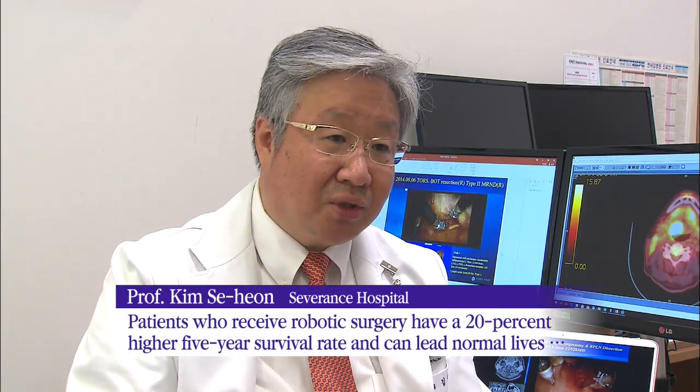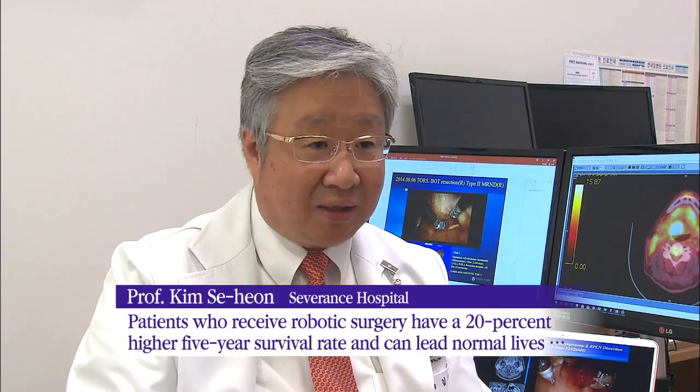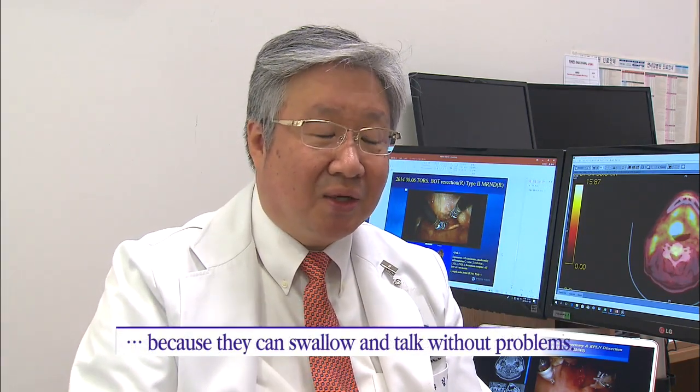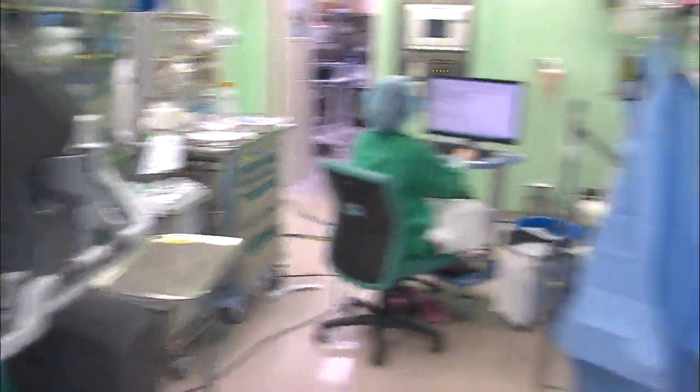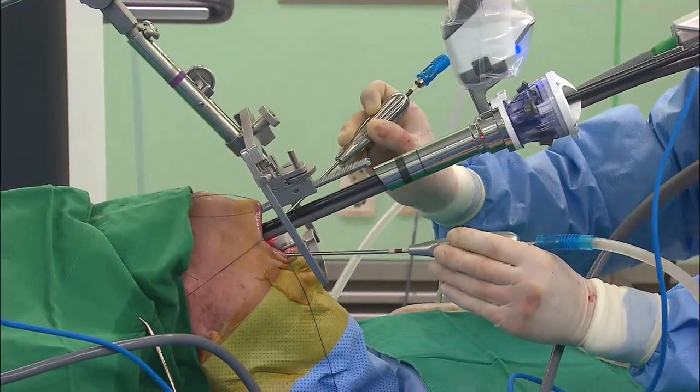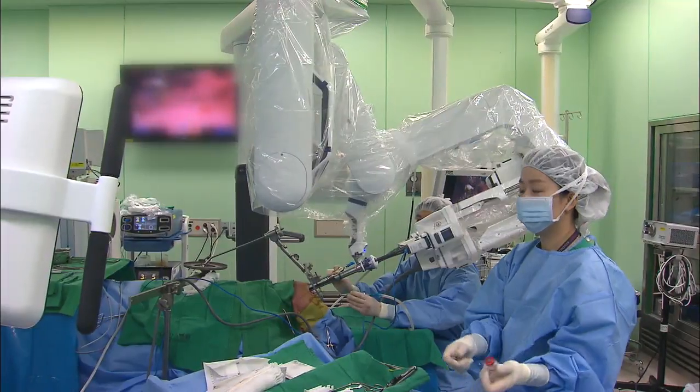As a result, patients can recover and breathe normally. Recently, a thin cylindrical device consisting of multiple robotic arms has been developed to operate on patients with higher precision.